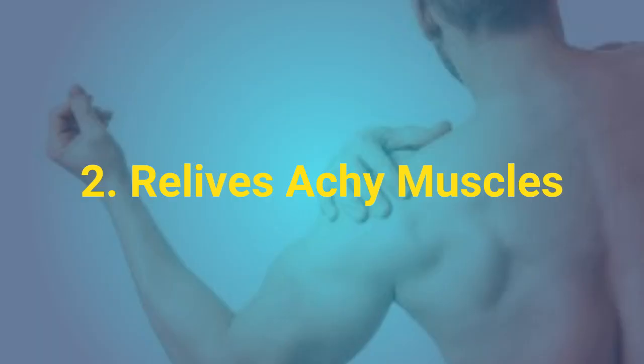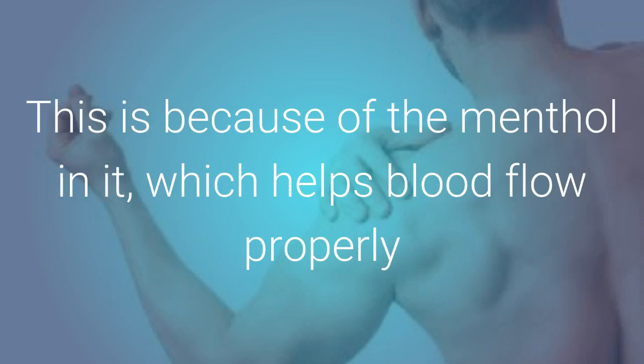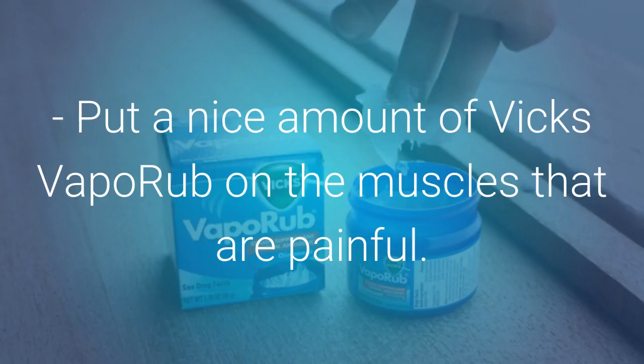Relieves Achy Muscles: Another great use for Vicks VapoRub is to soothe sore, overworked, and achy muscles. This is because of the menthol in it, which helps blood flow properly and quickly soothes achy muscles. Put a nice amount of Vicks VapoRub on the muscles that are painful.